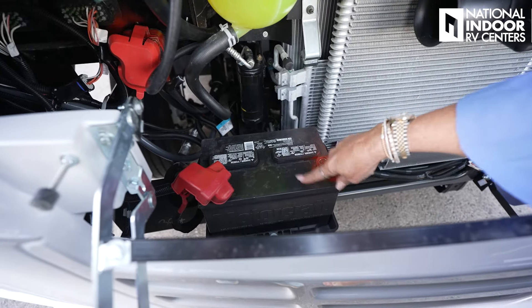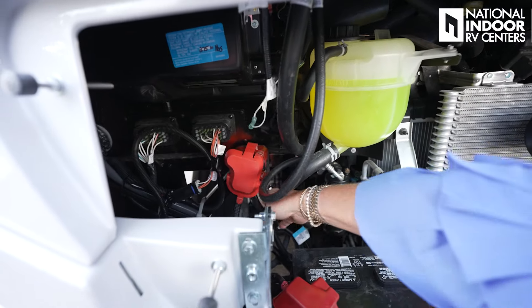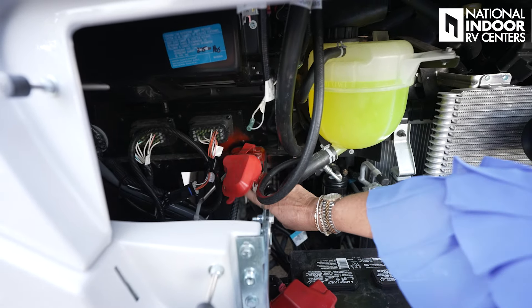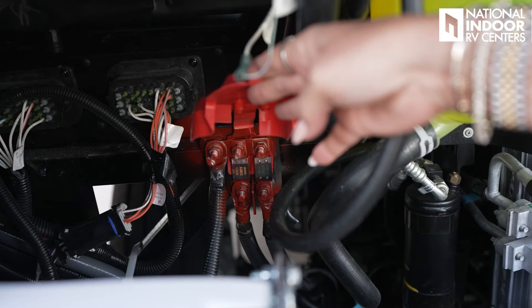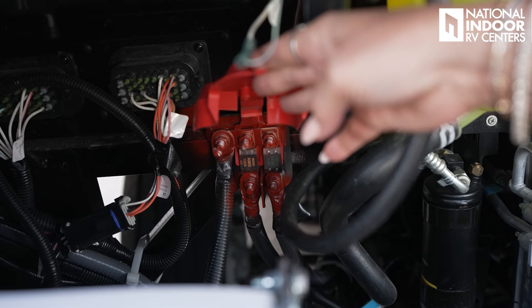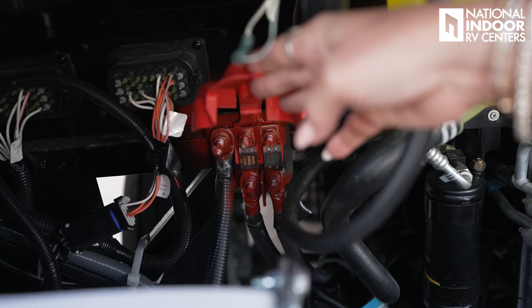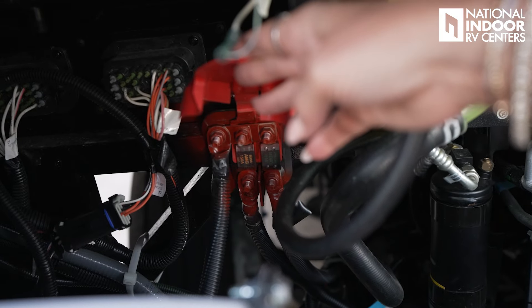Chassis batteries and then our coolant. Behind this red panel you can see the line coming from our chassis battery — this is where your battery boost button comes in. You're going to bring your chassis battery and your house batteries together to give you extra power to start your coach if you ever come back to a dead battery.